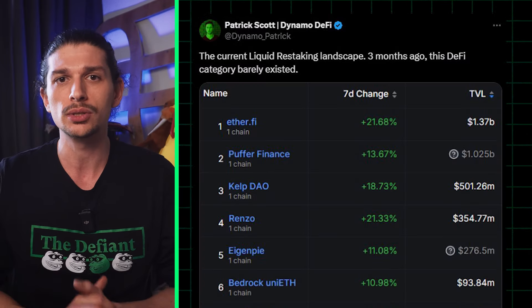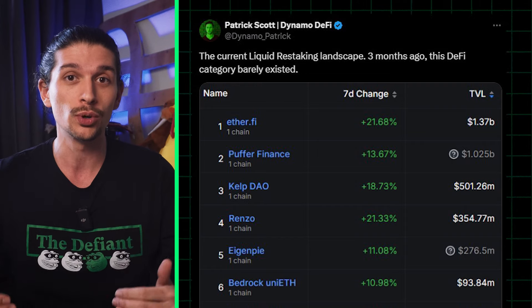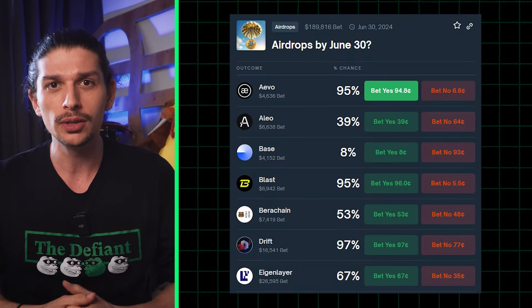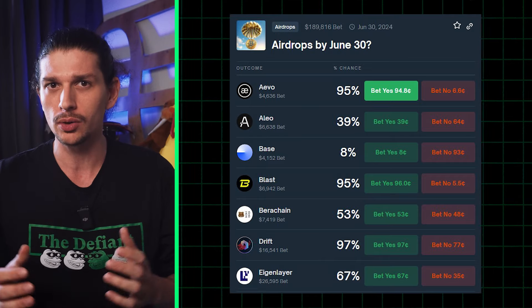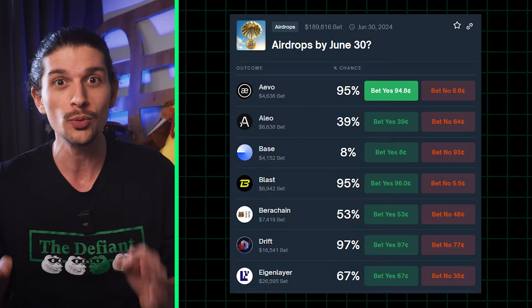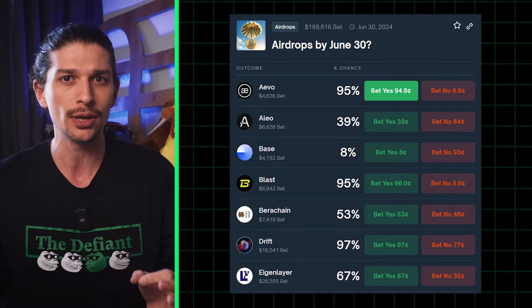Restaking allows DeFi users to stake their tokens across multiple chains, earning rewards from multiple platforms at the same time. People are even betting on the likelihood of upcoming airdrops. Here are six exciting projects that don't yet have a token and how to participate in these potentially lucrative airdrop opportunities.